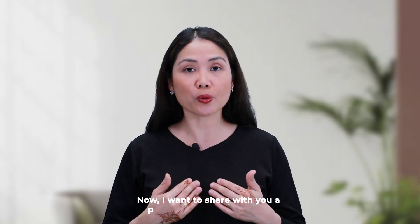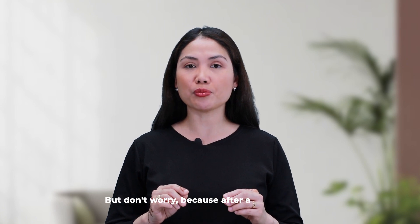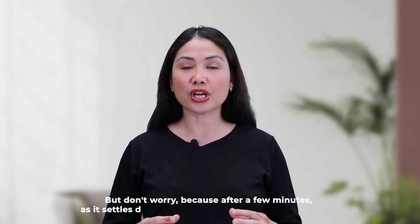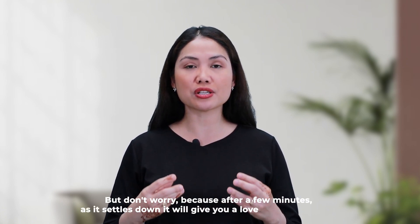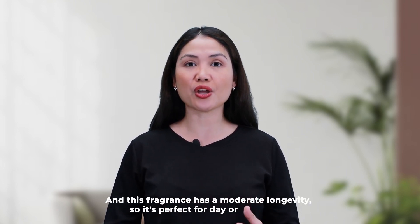Now, I want to share with you a personal experience when I try this perfume. This perfume is a bit strong but don't worry because after a few minutes, as it settles down, it will give you a lovely intimate aroma. And this fragrance has a moderate longevity so it's perfect for day or night wear.